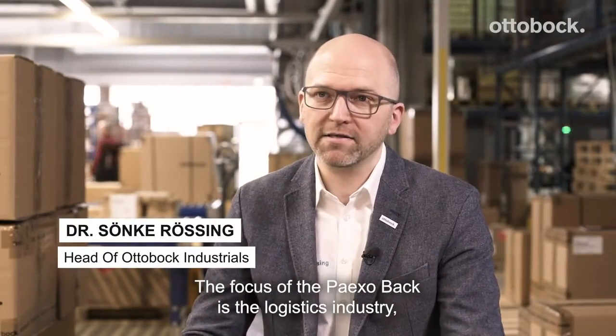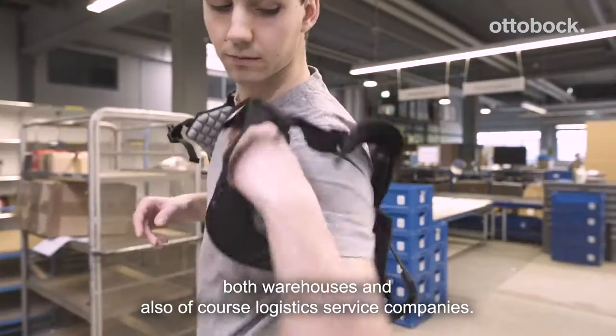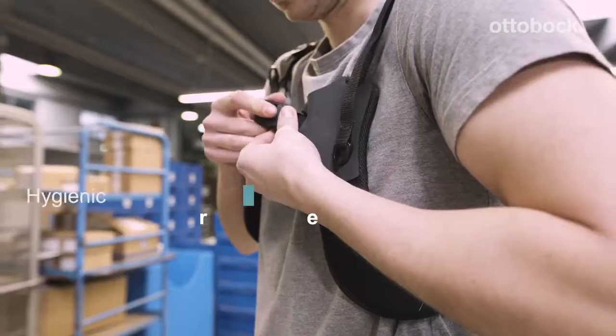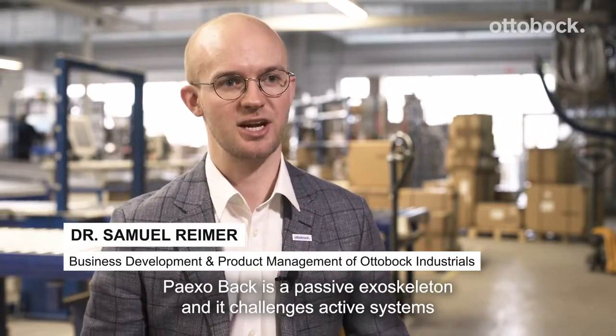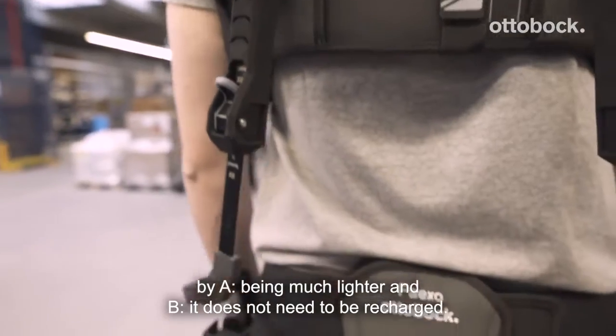The focus of the PAXOBAG is the logistics industry, both warehouses and also logistics service companies. PAXOBAG is a passive exoskeleton and it challenges active systems by: a) being much lighter, and b) it does not need to be recharged.